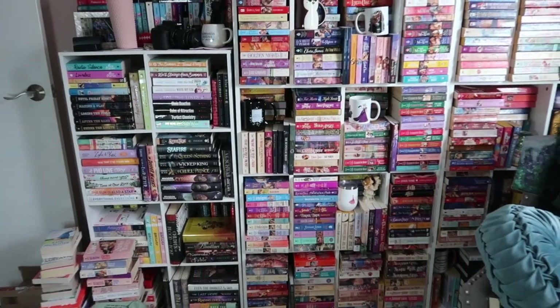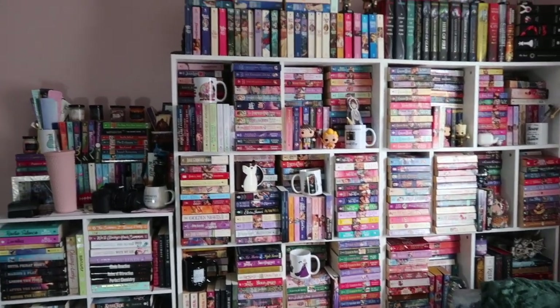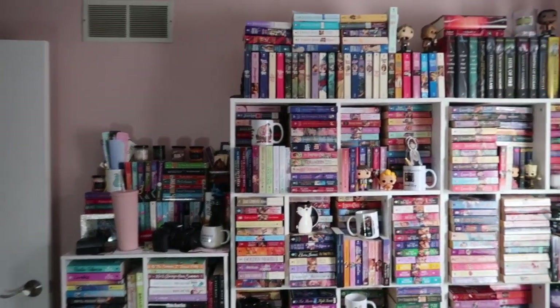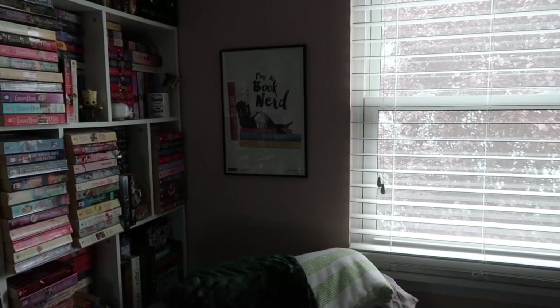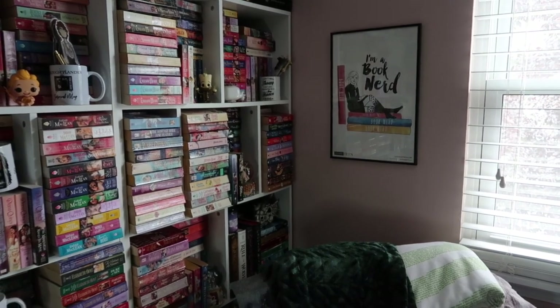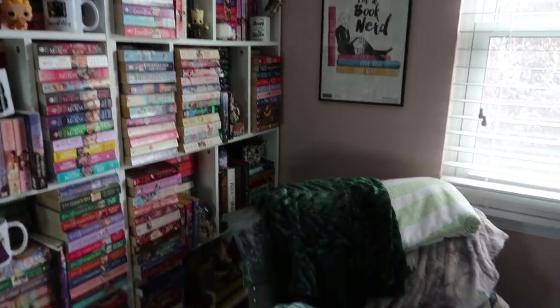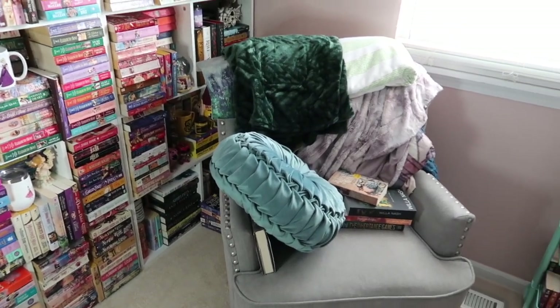That is this side of the room — the side you literally never see. It looks like a used bookstore because they are all my historicals. This poster I got for free at ALA and I framed it and put it up here. I have like ten different blankets from book boxes on my chair and also a TBR pile that I keep on there.